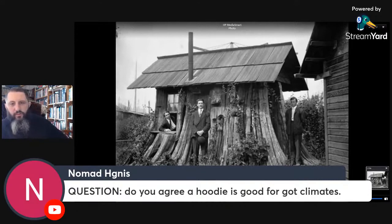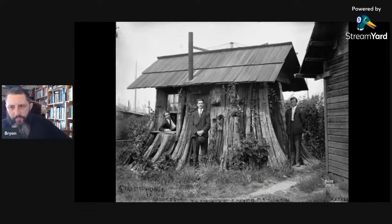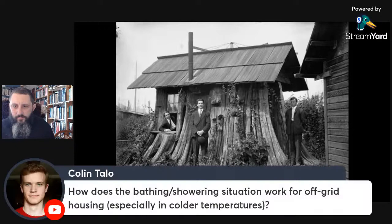Question from the chat: do you agree a schoolie is good for hot climates? I think some people would say yes to that. Schoolies are definitely better for hotter climates. As for bathing and showering for off-grid housing, especially in colder climates — we'll be covering that in another seminar coming up on off-grid hygiene and laundry.